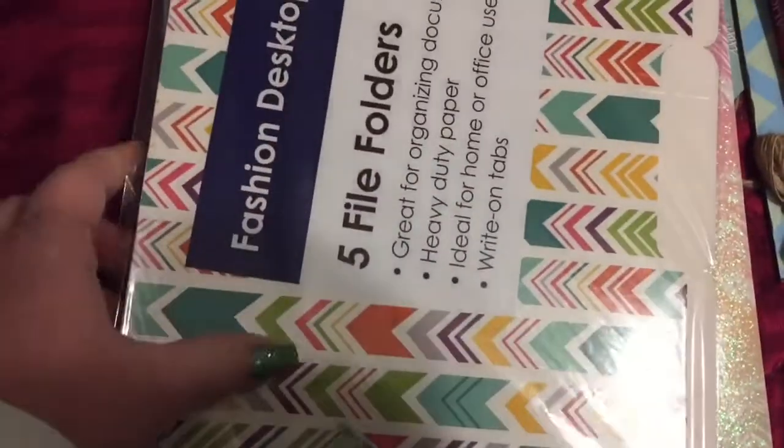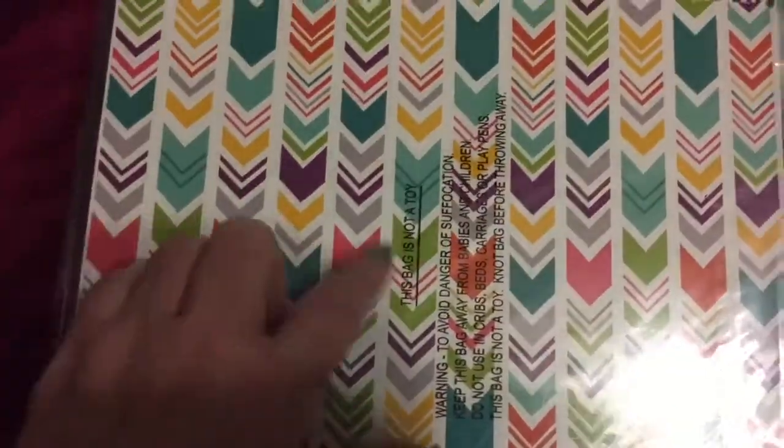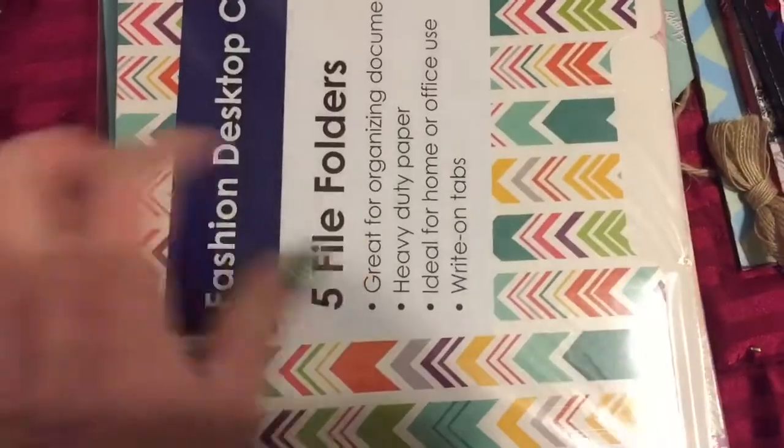And then they had these — now these are just file folders and they're plain, not anything fancy. But I liked how they had the little arrows. And there's five of those in there for a quarter. So I got all of those goodies and I was really excited about them.